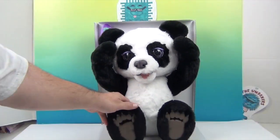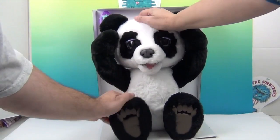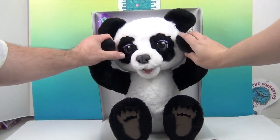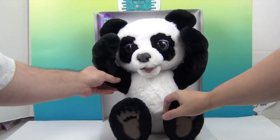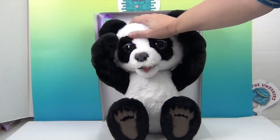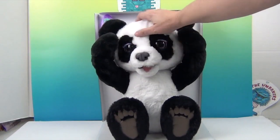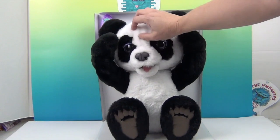Look at that! Let me zoom in so you can see - oh my goodness, look at that cute face! She is so cute! What does she feel like? Very soft. Oh wow! I can't even explain it - it is a super soft fur. It's velvety soft, like butter soft.